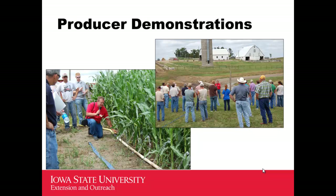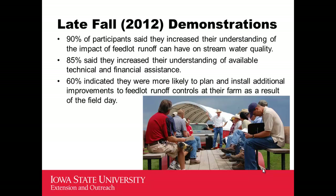Producers love demonstrations and field days, so we included that in our plan — especially for unfamiliar things. Field days are popular and relatively effective. Surveying the late fall 2012 demonstration field days, 90% of participants said they increased their understanding of the impact a feedlot can have on water resources — that was our primary goal. 85% said they increased their understanding of technical and financial assistance available, which some partners thought was very important for getting the word out. And 60% said they were more likely to install an improvement at their site after attending the field day, seeing an example, and talking to other producers and service providers.